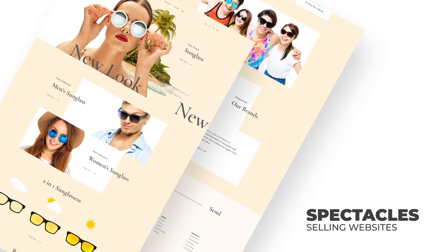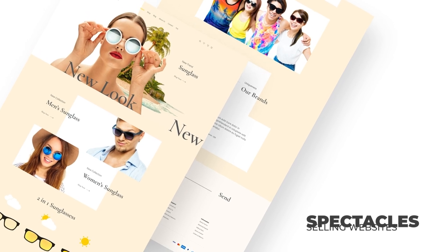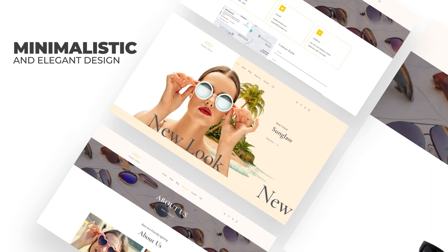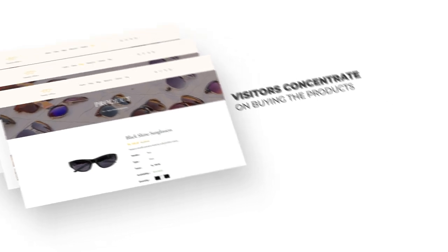Sunny Glasses is a modern sunglasses Shopify theme to create sunglass and spectacles selling websites. This feature-packed Shopify theme comes with a minimalistic and elegant design that lets the visitors concentrate on buying the products.